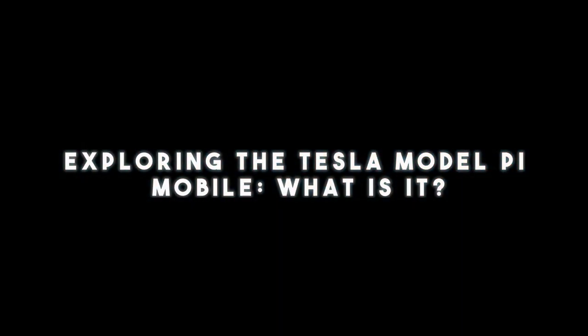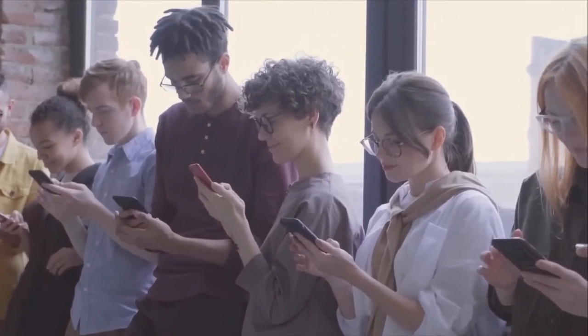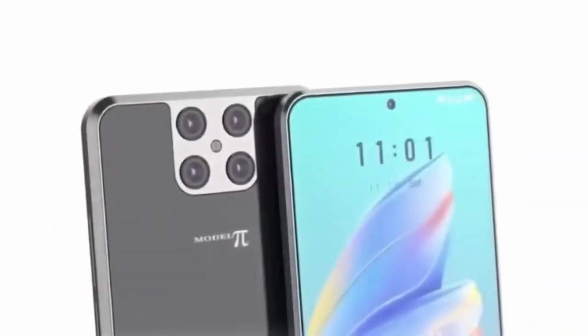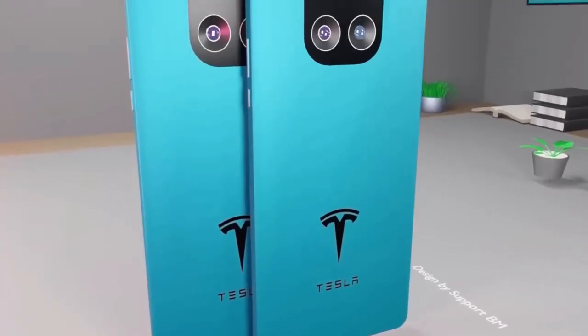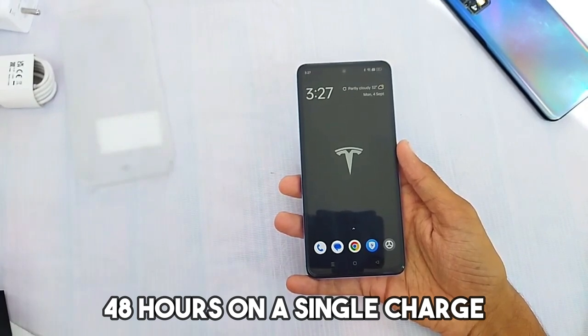The Tesla Model Pi 5G 2023 has generated immense anticipation as the future-forward smartphone from Tesla, the renowned electric vehicle manufacturer. Speculation abounds about this groundbreaking device, with claims that it can operate on Mars, integrate Neuralink technology, mine Bitcoin, and potentially become the first satellite phone accessible to the general public. Beyond the hype, it promises a robust battery life with its 5,000mAh Li-polymer battery capable of lasting up to 48 hours on a single charge, along with rapid 110W battery charging. This phone is poised to make waves in the world of technology and connectivity.